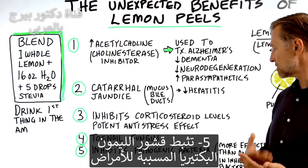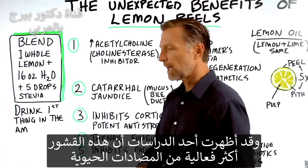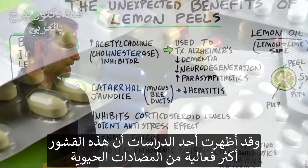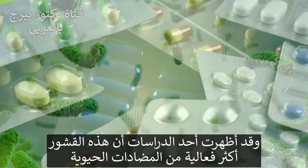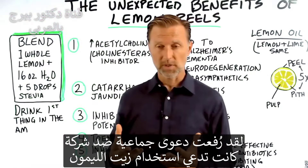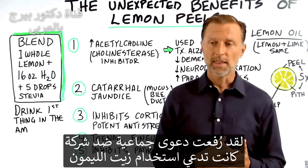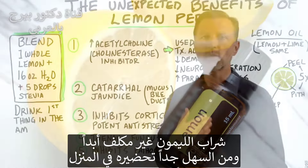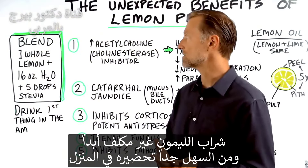Number five: lemon peel can inhibit pathogenic bacteria. In one study, it showed that it was more effective than using antibiotics in inhibiting bacteria. Right now there's a class action suit because a certain company is claiming they're using lemon oil when it's really not lemon oil. But it's so inexpensive and easy to make yourself.